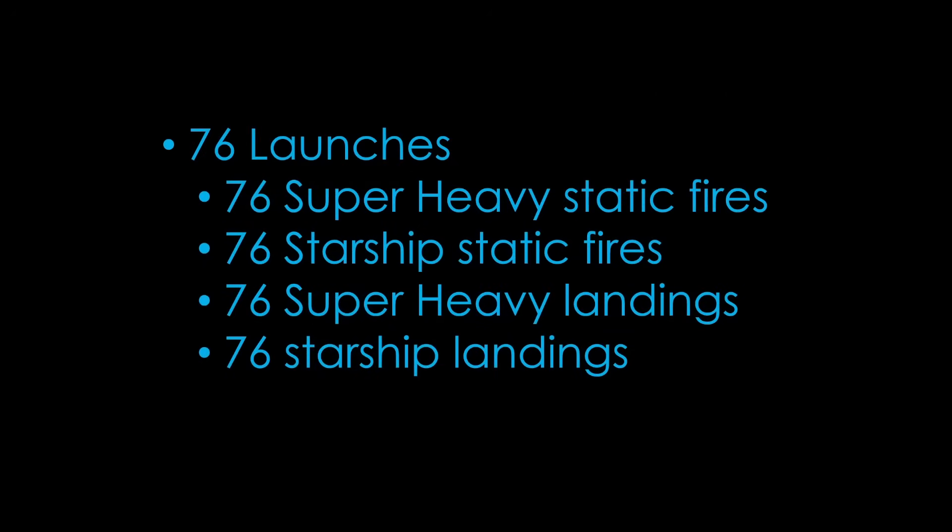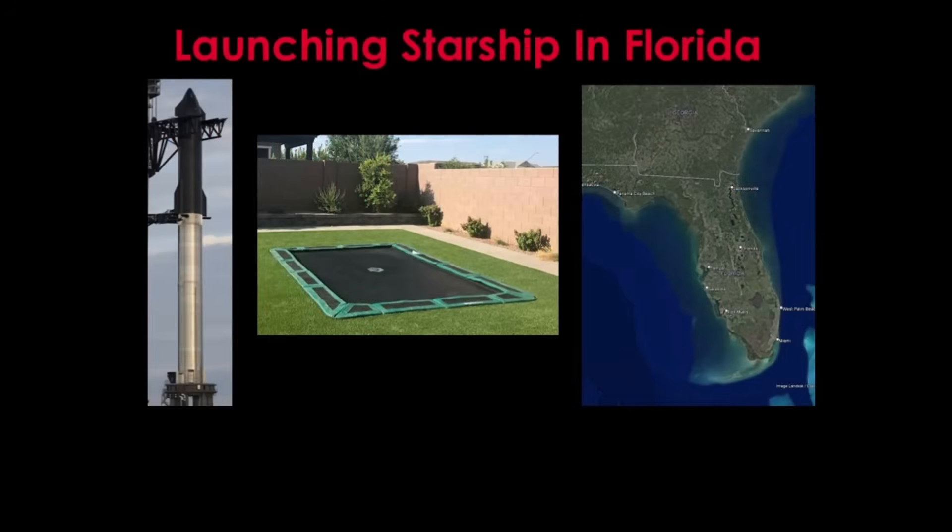We learn early in the document that SpaceX is planning to launch up to 76 times per year. That includes the launches, plus static fires and landings for each stage. There are many possible launch sites for Starship in Florida — I talked about some launch options in my previous video entitled 'Launching Starship in Florida,' but it's time to revisit that.